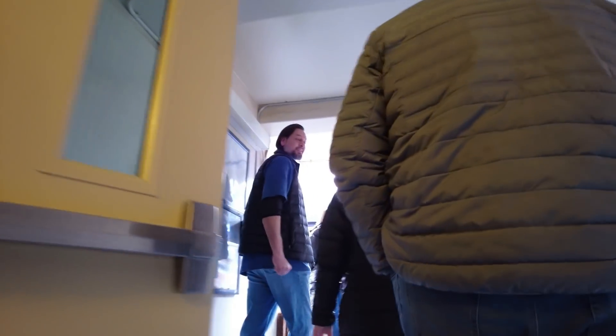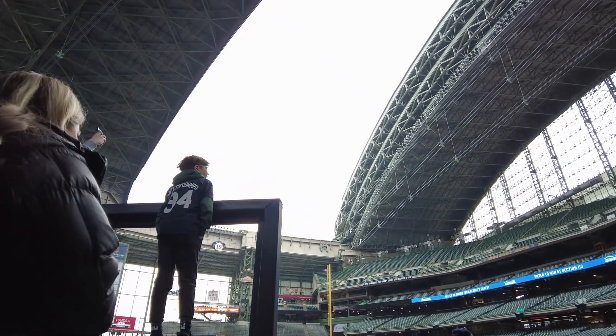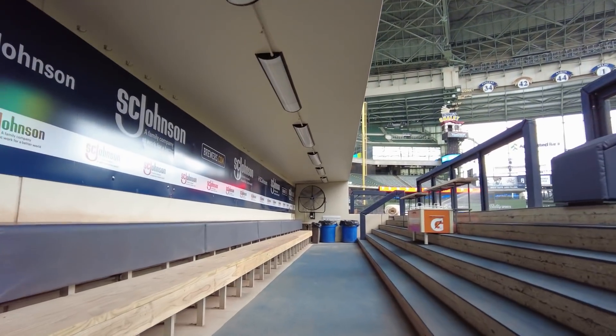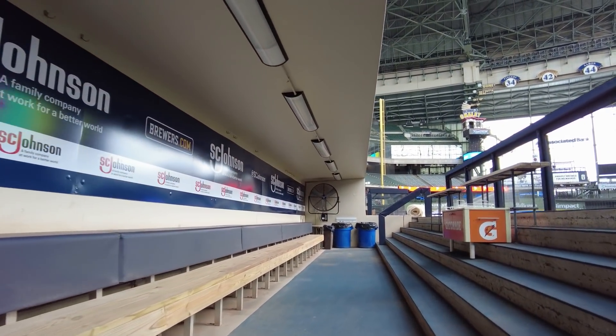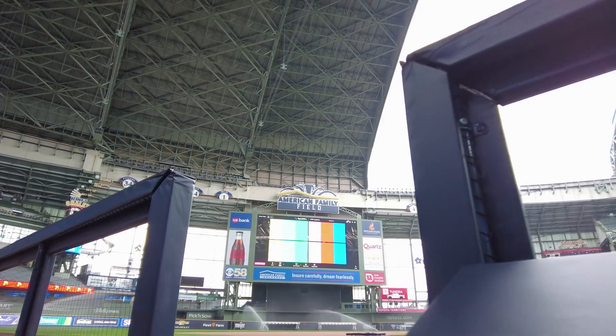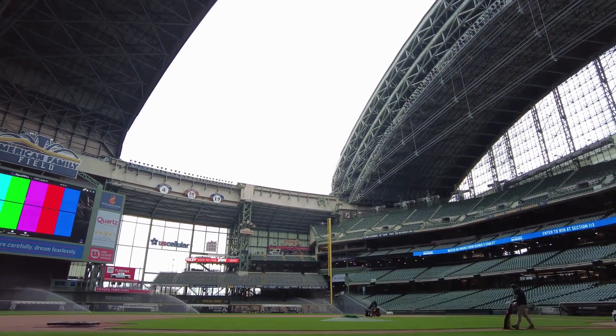We used to lose a lot of sinks and toilets before we put that punching bag up. And once we put the punching bag up, we didn't break any more toilets — so we saved a lot of money.